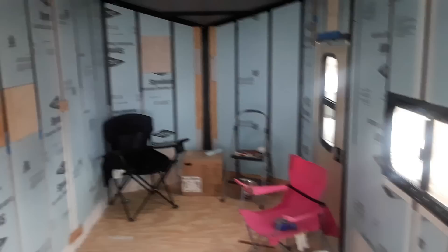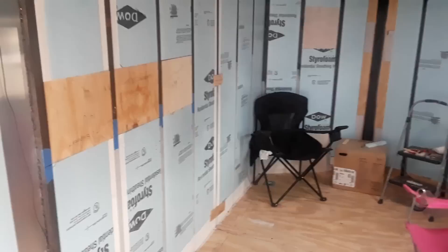I just wanted to show you what we have done here. As you can see, we've got practically all of the insulation up on the walls. We still have yet to do the ceiling, but that's another project down a little bit.